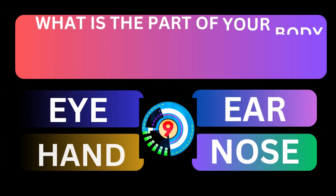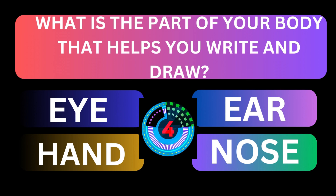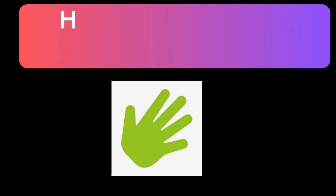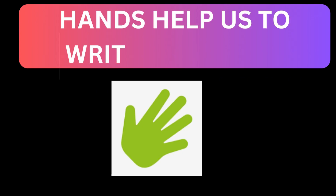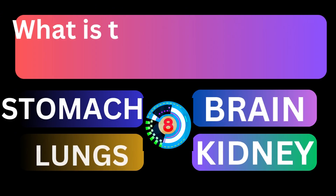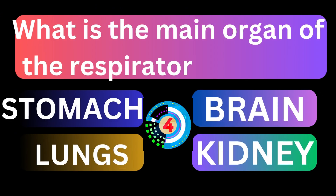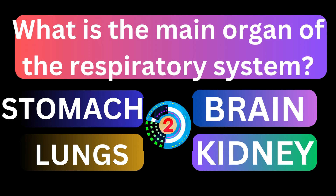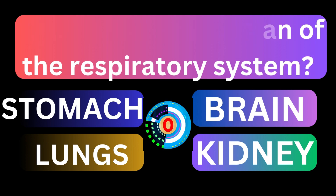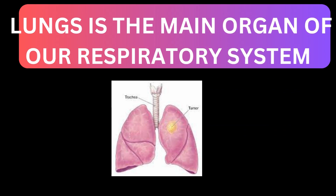What is the part of your body that helps you write and draw? Hands are used to write and draw. What is the main organ of the respiratory system? Lungs is the main organ of our respiratory system.